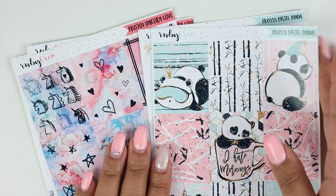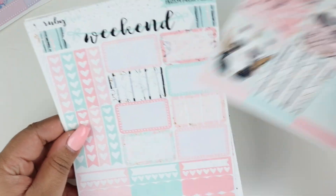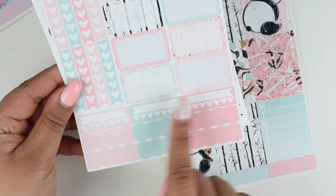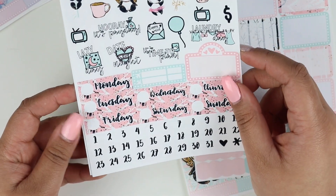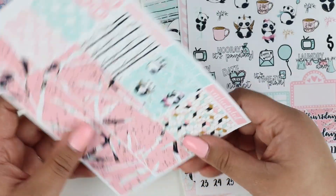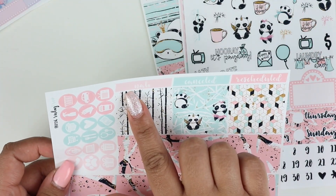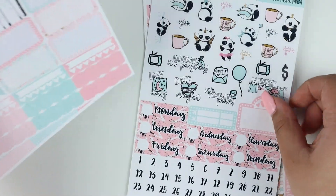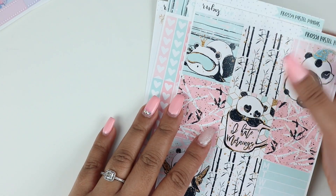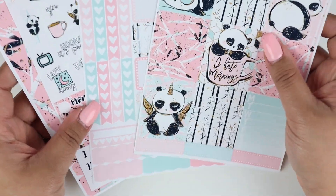So this is the freebie that came with the order. And then this is the Pastel Pandas kit. We have full boxes, a sidebar weekly, dotted labels, heart checklists, half boxes, habit trackers, and scallop labels. We also have a lot of deco, some functional icons, day covers, a flight tracker, and a movie marquee. Then we have bottom washi, functional circle icons, washi strips, and some labels that say 'nah,' 'canceled,' and 'rescheduled.' I handpicked which sheets I wanted — you don't have to buy the entire full kit from her shop.